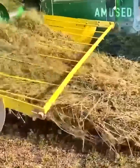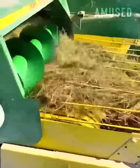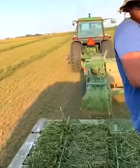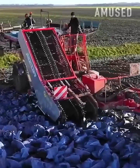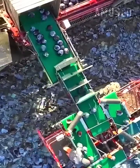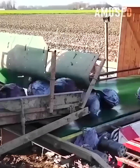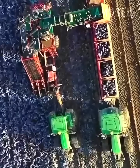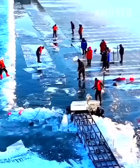Plowed hay gets lifted and wrapped into tight hay bales. A tractor drags a mechanical red cabbage leaf pruner. Lake ice is harvested for the Harbin Ice Festival in China.